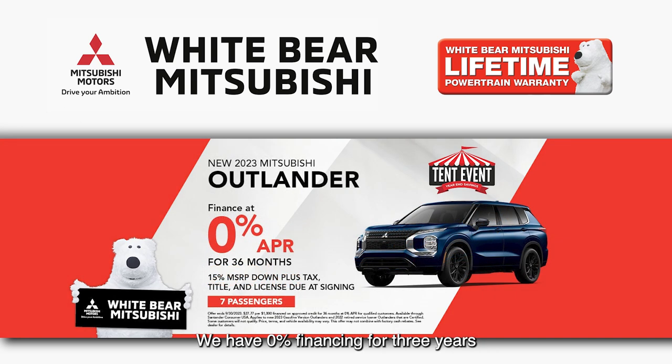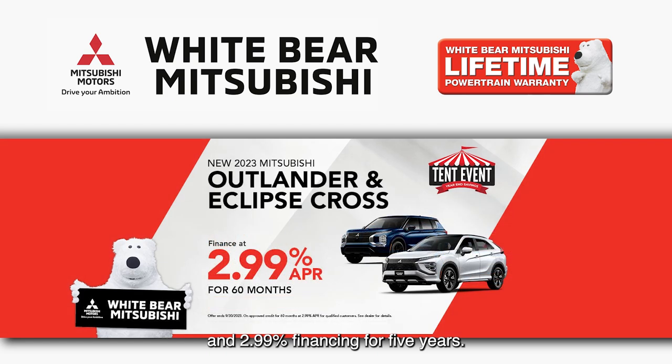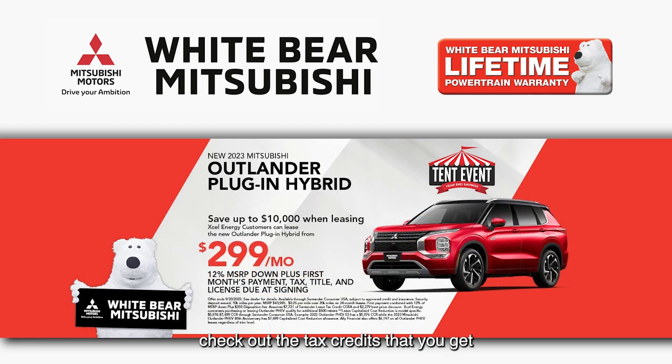We have 0% financing for three years and 2.99% financing for five years. And if you're looking to lease, check out the tax credits that apply towards your lease payment to help you lease a brand new Mitsubishi Outlander plug-in hybrid from just $299 a month.